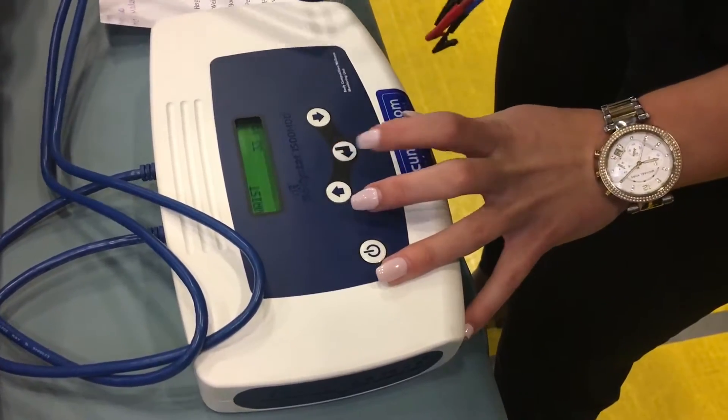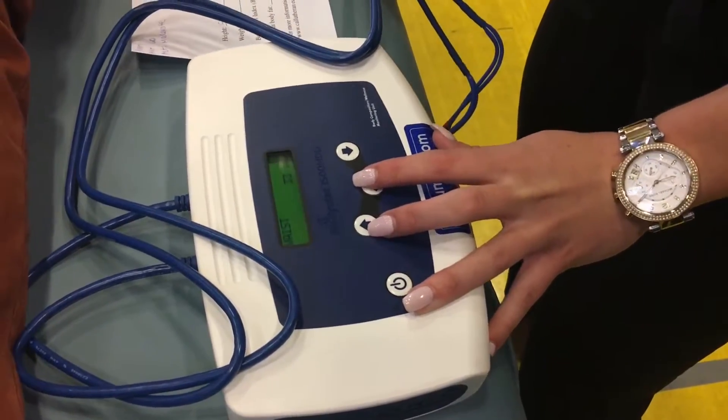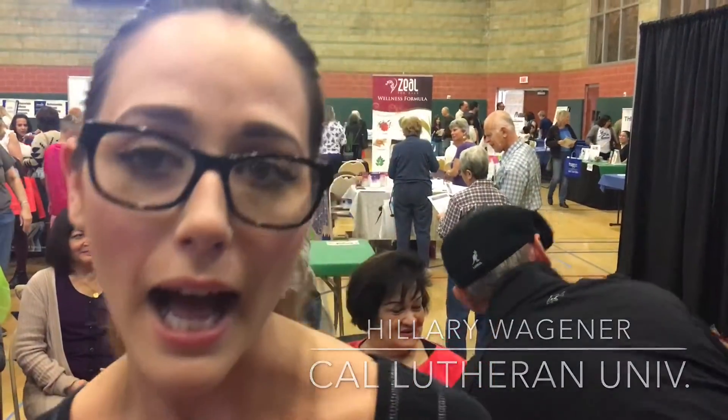What we're doing is body composition measurements. We have a machine here called the Bioelectrical Impedance Machine. It measures body fat percentage, body fat in pounds, lean mass in pounds, lean mass percentage, also your hydration levels, your BMR, your BMI.